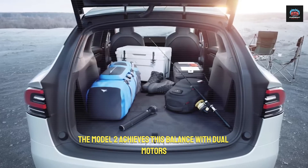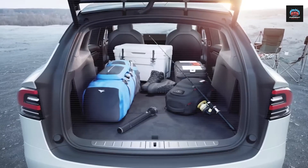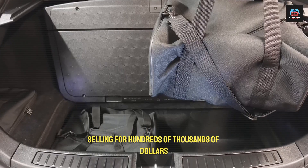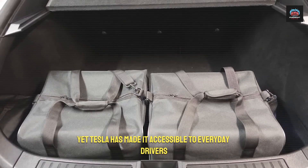The Model 2 achieves this balance with dual motors designed to deliver supercar-level performance. It accelerates, corners, and grips the road in ways that rival machines selling for hundreds of thousands of dollars, yet Tesla has made it accessible to everyday drivers.